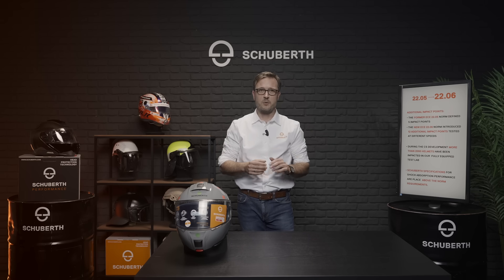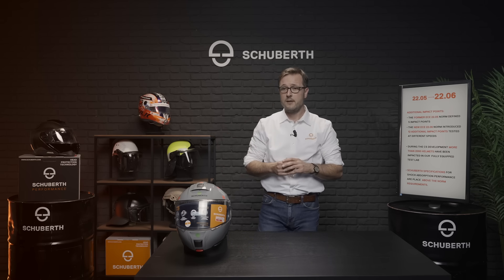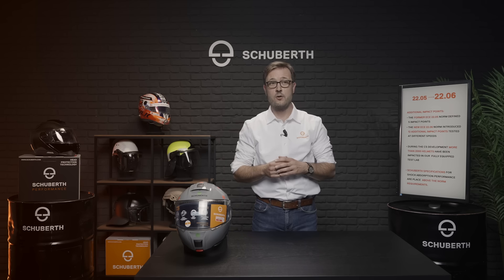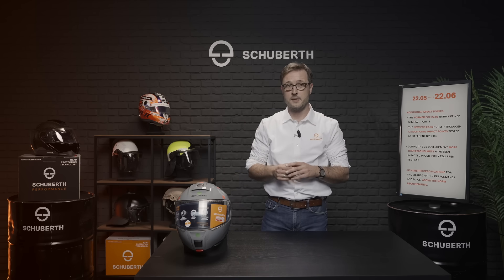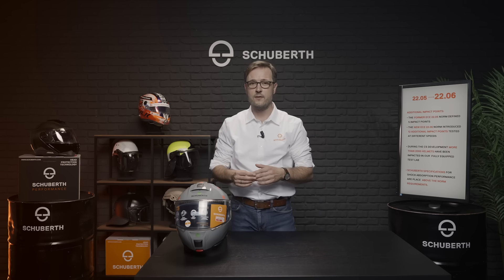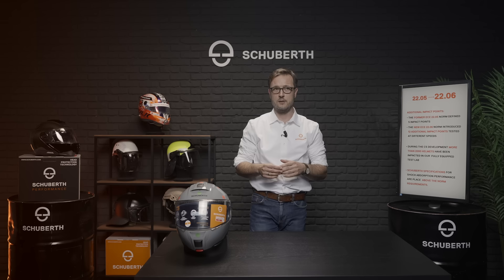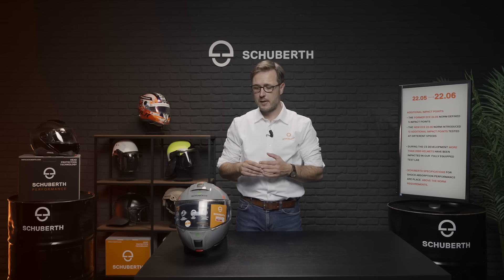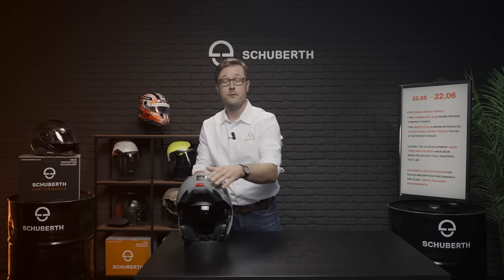Besides the optimization of the helmet shell and the inner shell, we carried out intensive research for designing the chin part, and here we achieved a successful P/J homologation. So you can enjoy your ride with a closed chin part or with an open chin part.